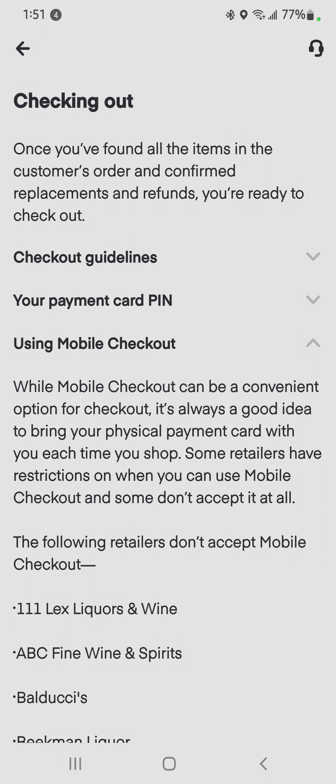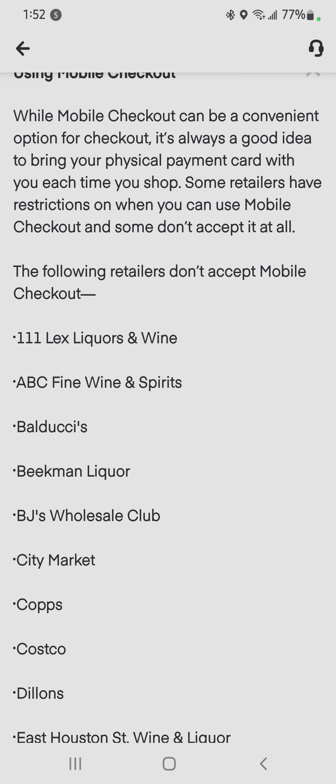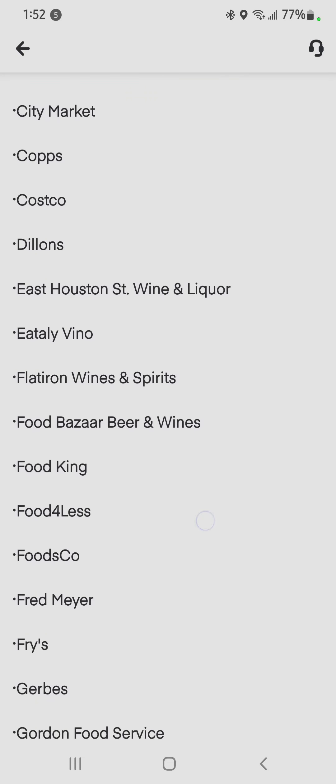I got the word from a friend that Instacart had updated their app and a lot of things were simpler. So yesterday I went to pick up a delivery at Safeway, and in this list right here for mobile checkout, Safeway is not in here.